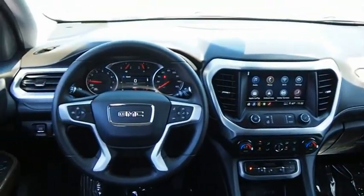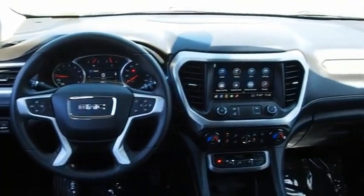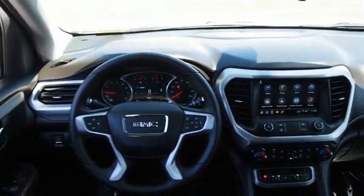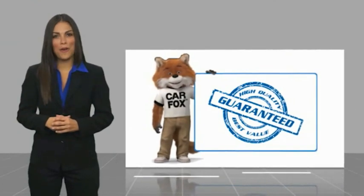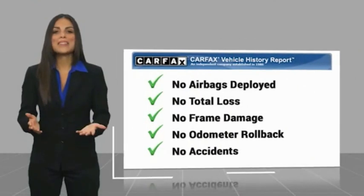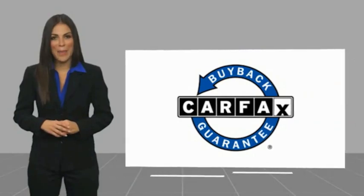This isn't just a vehicle, it's an experience. Here's another high-quality vehicle with a Carfax vehicle history report. Be sure to find a complimentary copy of this report online or contact the dealership. This vehicle qualifies for the Carfax buyback guarantee.